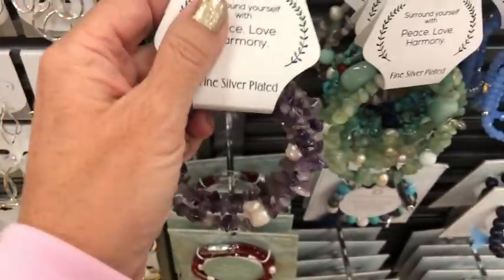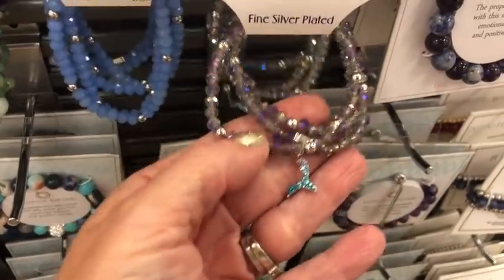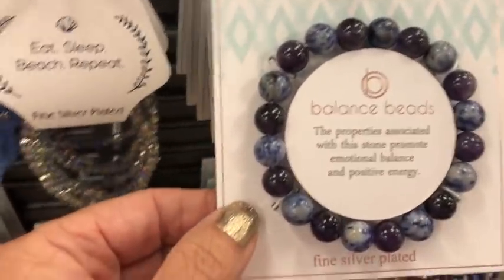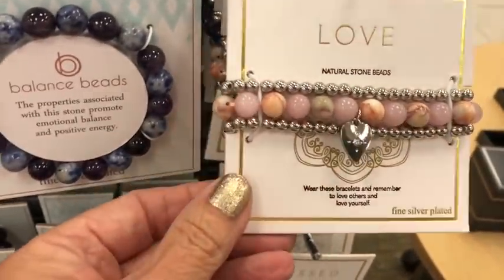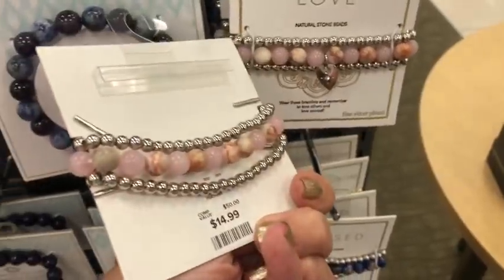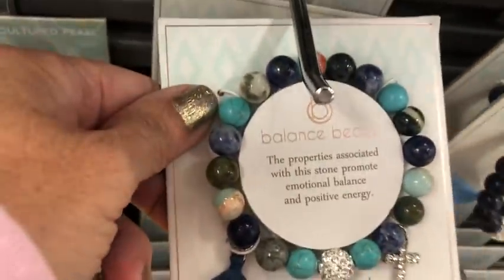Peace, love, and harmony — fine silver plated, $16.99 for this one. And then we have this one over here — these are so pretty, you guys. And these are sparkly, little mermaid tail on it, and this one is $16.99. Balance bead — the priorities associated with this stone promote emotional balance and positive energy. Cool deal. And then there's this one — $12.99, $14.99. Aren't they pretty? Love them. All the energy crystals, balance beads. Look at that one — that one's pretty, I like that one.